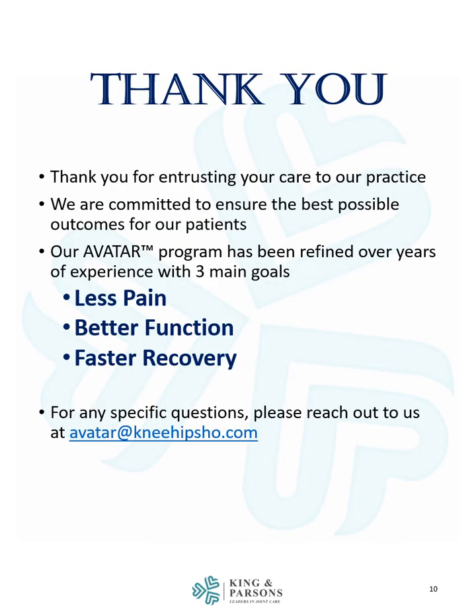Thank you for entrusting your care to our practice. We are committed to ensuring the best possible outcomes for our patients. Our Avatar program has been refined over years of experience with three main goals: less pain, better function, and faster recovery. For any specific questions, please reach out to us at avatar@kneehipshow.com.